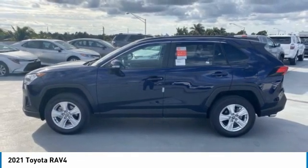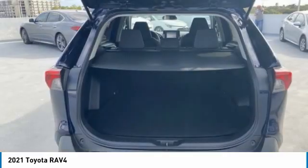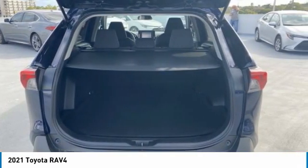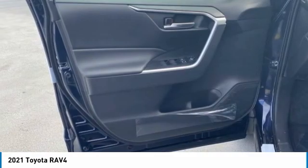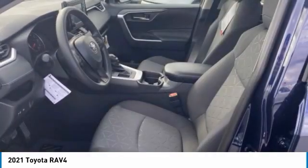Here are some of this vehicle's great options: heated mirrors, aluminum wheels, rear spoiler, brake assist, daytime running lights, rear all-season tires, privacy glass, fog lamps, FWD, and four-wheel disc brakes.